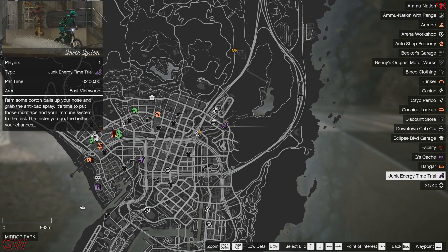For the Junk Energy race going on today, it's going to be held at the Silver System, right near the casino.